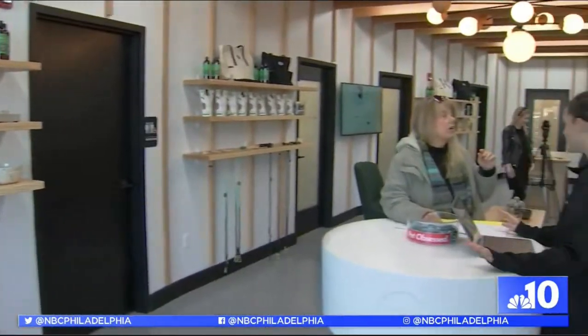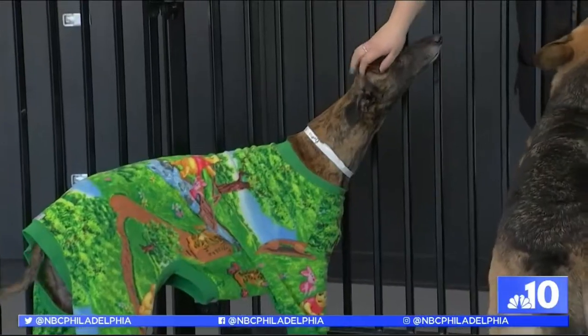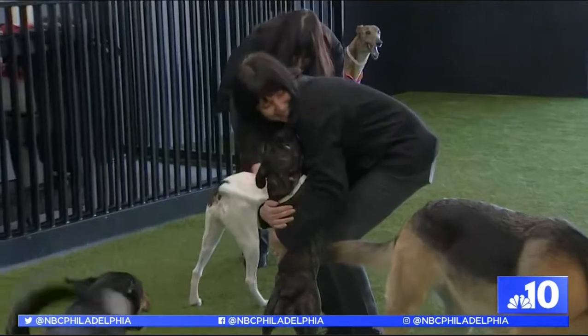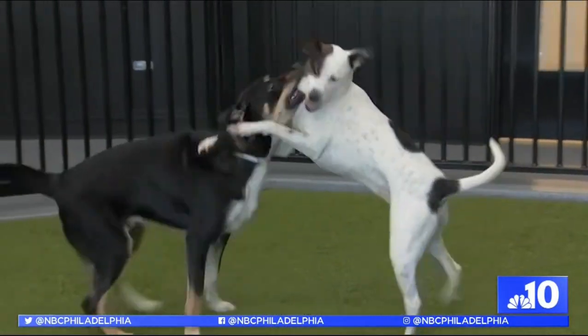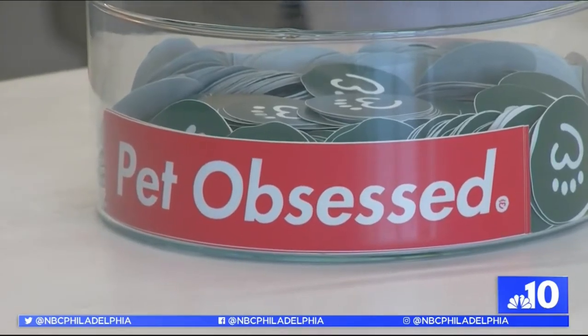Heart and Paul is a one-stop destination for all pets and their owners. Their doggy daycare program prioritizes safety with pet CPR certified play coordinators, as well as fun with playgroups based on the dog's personality types.